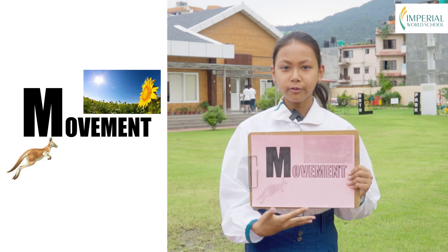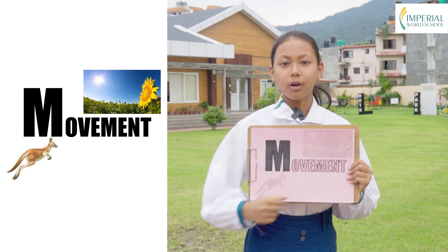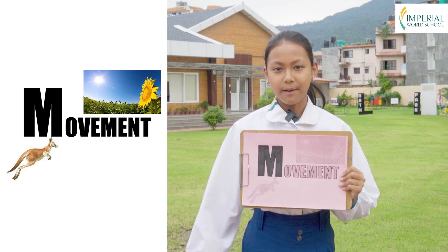M is for movement. Living things have marvelous ways of getting around. They can walk, run, swim or even fly, just like you. They love to explore and play.